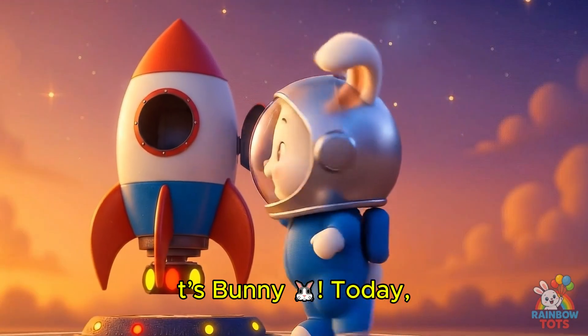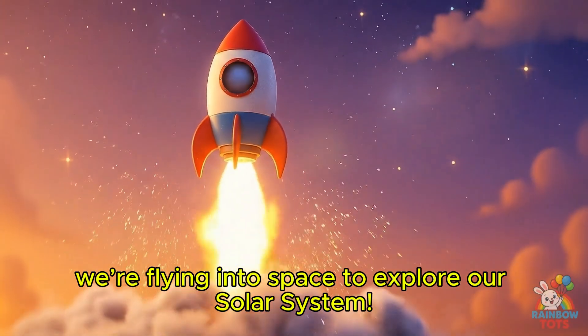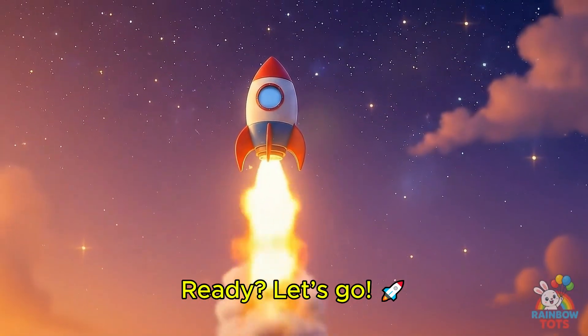Hi friends, it's Bunny! Today we're flying into space to explore our solar system. Ready? Let's go!